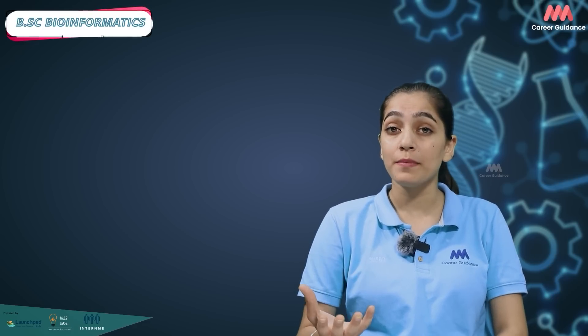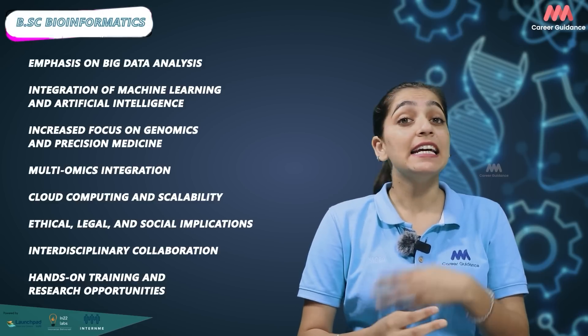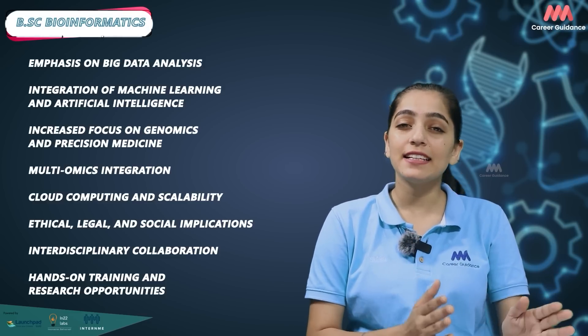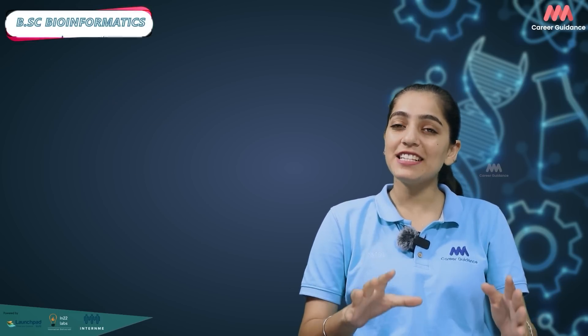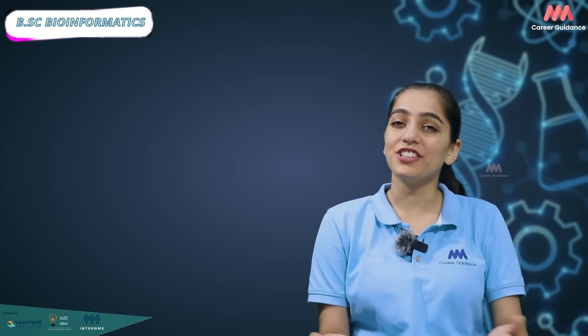The field of bioinformatics is constantly evolving, with recent trends reflecting advances in technology, computational methods and interdisciplinary collaborations. Recent trends in BSc Bioinformatics programs include emphasis on big data analysis, integration of machine learning and artificial intelligence, increased focus on genomics and precision medicine, multiomics integration, cloud computing and scalability, ethical and legal and social implications, interdisciplinary collaborations, and hands-on training and research opportunities. These trends prepare students to excel in a dynamic domain, and graduates are well positioned to contribute to advancements in healthcare, agriculture and environmental protection.